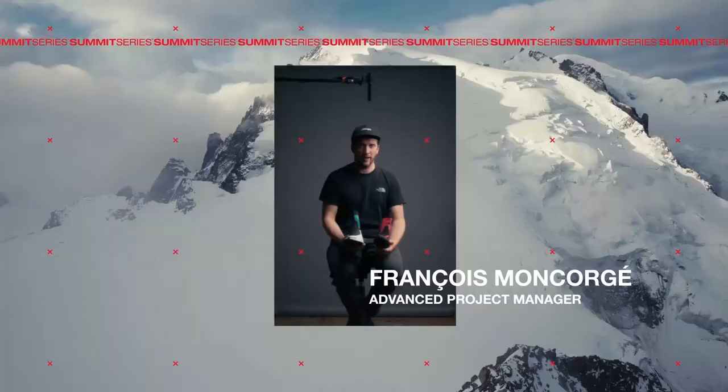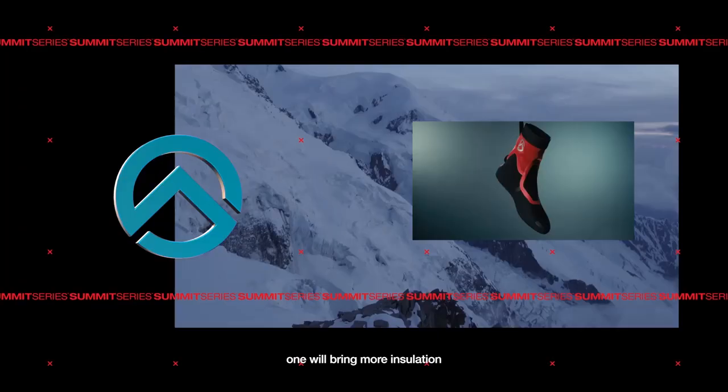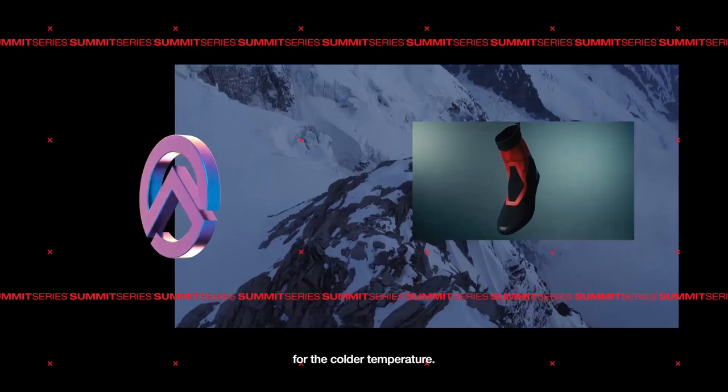This is the first time that we'll offer a boot with two different liners. One will bring more insulation for colder temperatures, and one will be a spaced mesh for breathability and comfort.